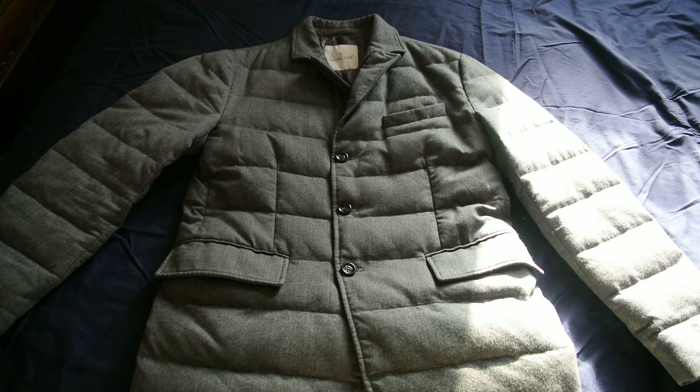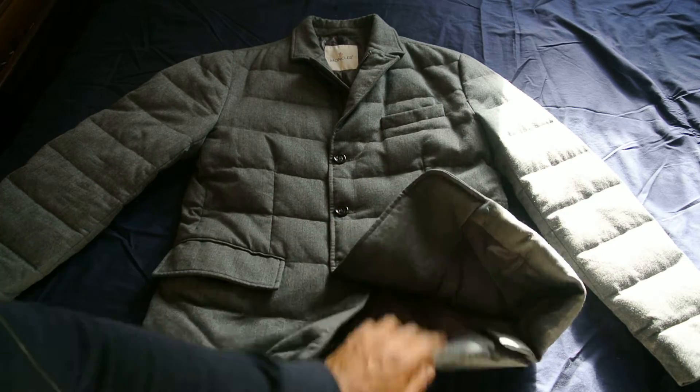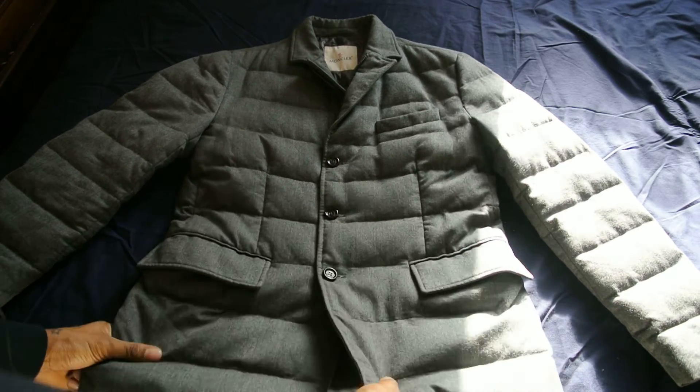It's a lot of money, but it's just a really nice blazer jacket from Moncler with real down insulation. I just want to show you a quick review.